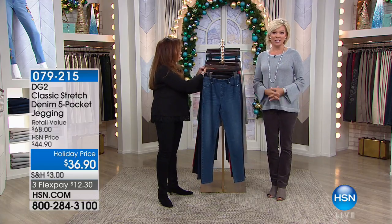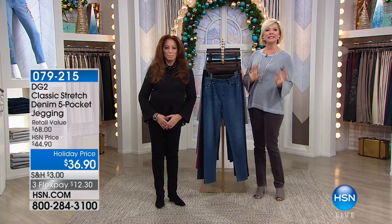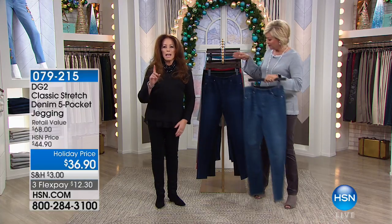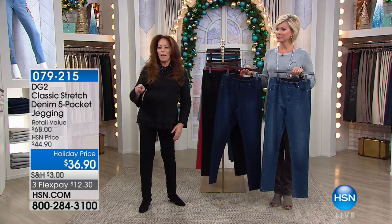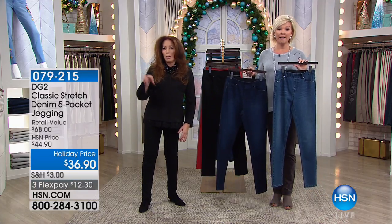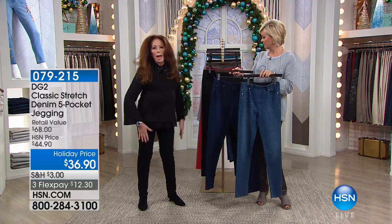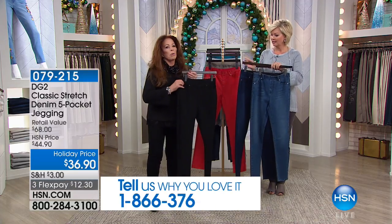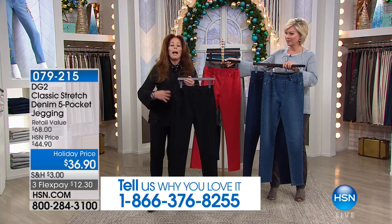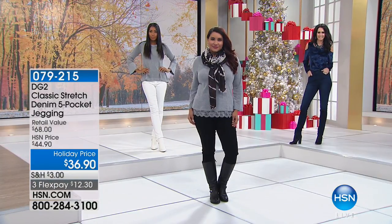Amazing price — the most amazing price I've ever seen — $36.90 on these. This is a classic stretch five-pocket pull-on. They are like a second skin and so flattering on the body. I can get these home for twelve dollars and thirty cents on flex. I'm wearing these on the airplane and taking home the indigo and mid-tone. So this is the indigo, this is the mid-tone, and there's black — even the grommets are black. A jegging is a combination of a jean and a legging.